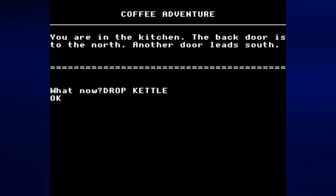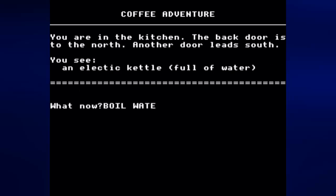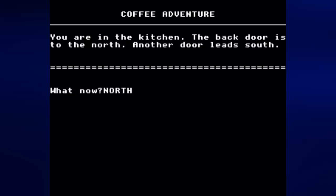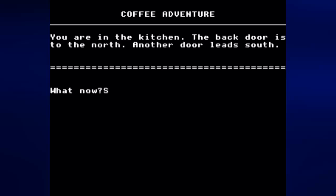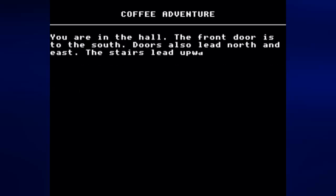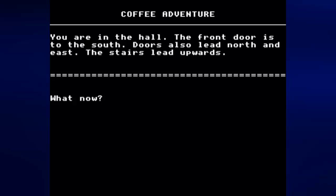Let's go ahead and drop the kettle. Can we boil the water now? I forgot how to do this — I did no practice run for this. Let's go ahead and get the kettle anyway and go north. You're in the garden, the back door of the house lies to the south. There's nothing to do in the garden, so let's go back south.